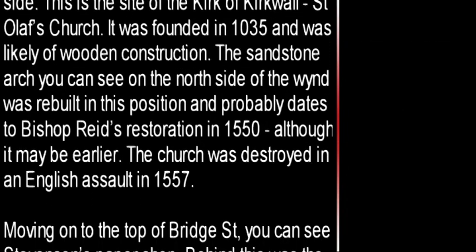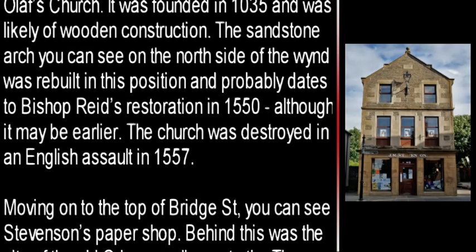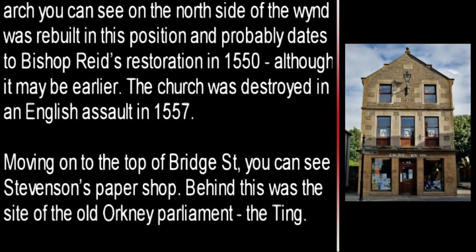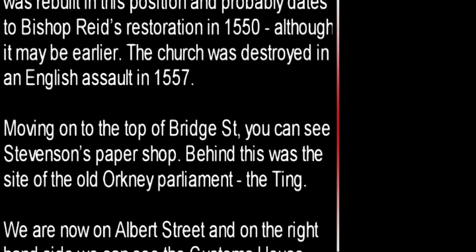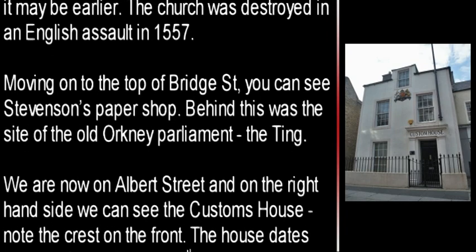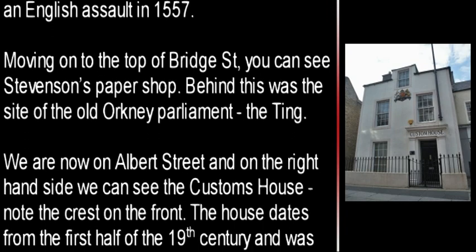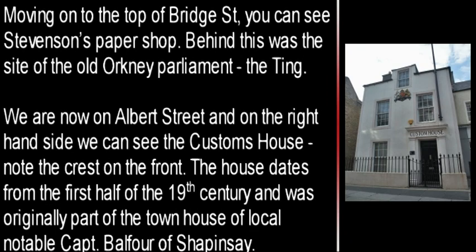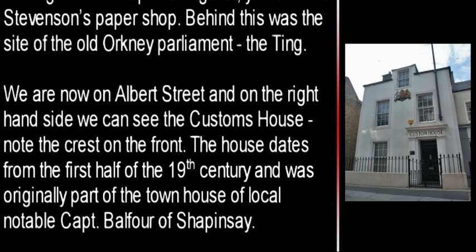Moving on to the top of Bridge Street, you can see Stevenson's paper shop. Behind this was the site of the Old Orkney Parliament, the Ting. We are now on Albert Street and on the right hand side we can see the Customs House. Note the crest on the front. The house dates from the first half of the 19th century and was originally part of the townhouse of local notable Captain Balfour of Sharpensey.